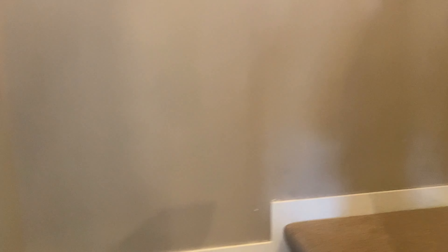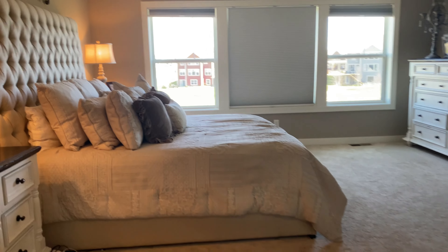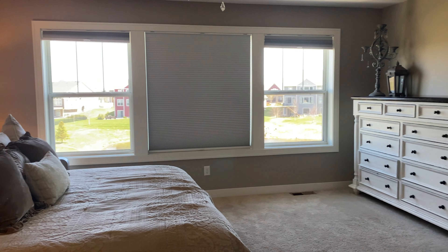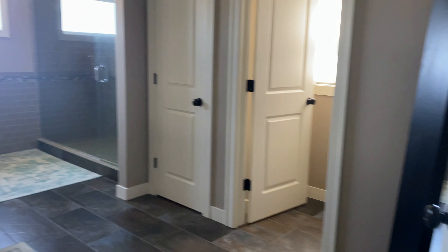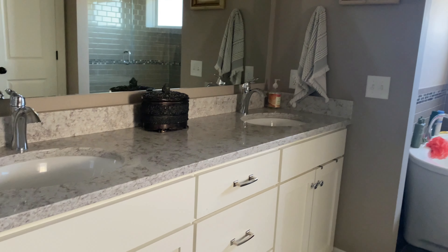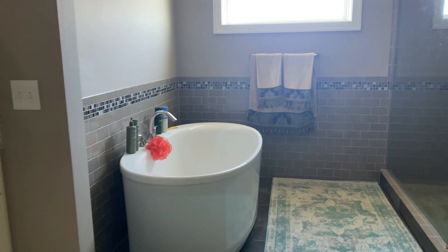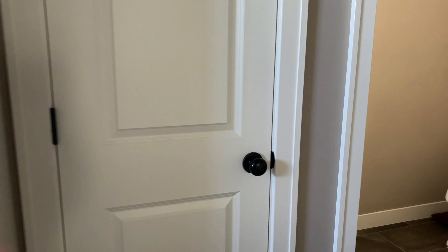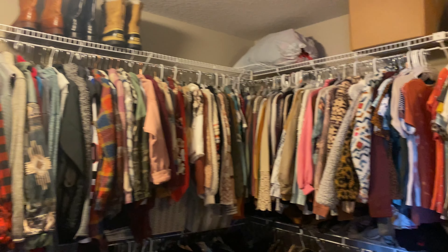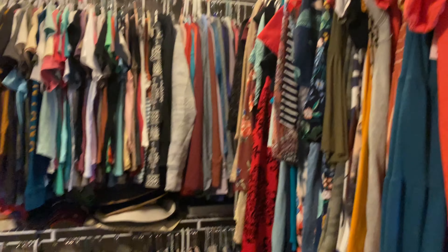Now we'll head upstairs. When you come upstairs, we'll head straight into the master. You have a very open room with tons of space, tons of windows, and overhead light. It continues back into the master bath, which has a double sink vanity, a soaking tub, and a massive shower. And then of course the closet — it's a very large walk-in closet with tons of space to hang your things.